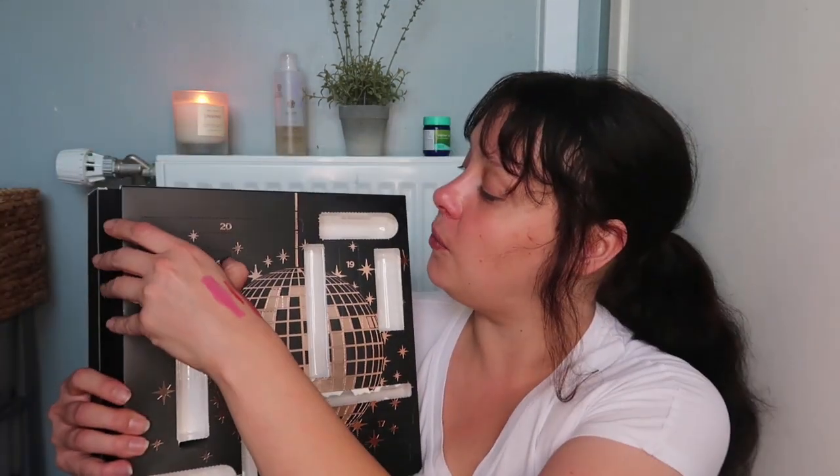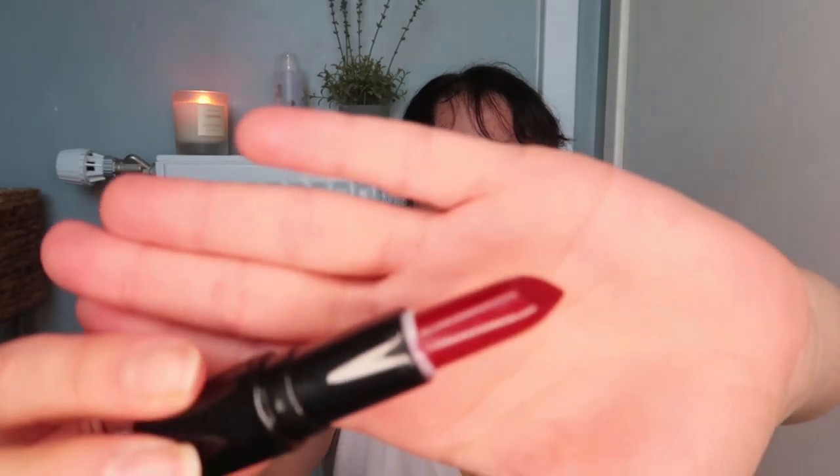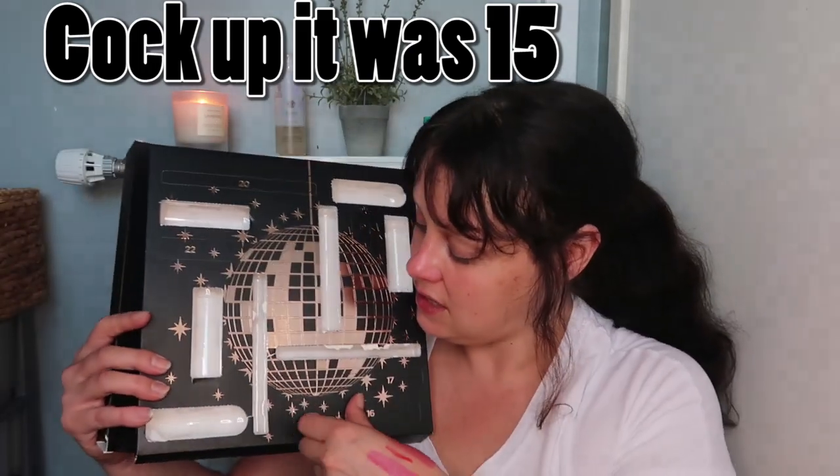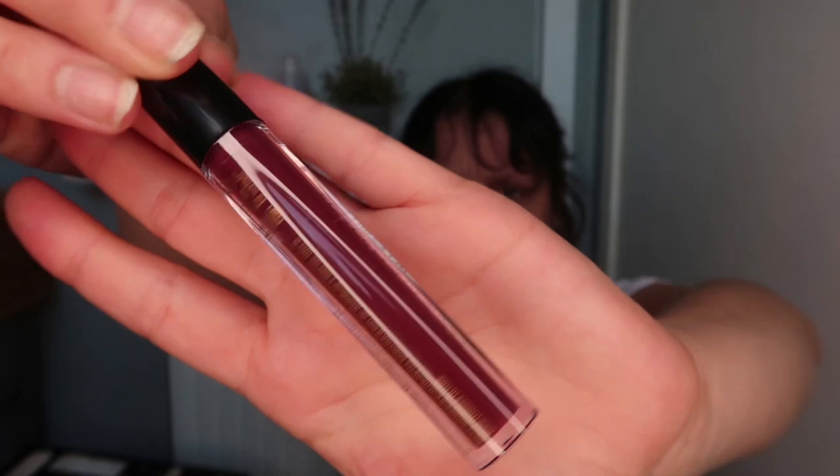Let's move on to fourteen — I can tell it's a stick lipstick. This is in the shade Seduce. Oh, that is another really nice shade — I am absolutely loving this box, I'm not even joking. That is another really nice shade, just over a pound an item. We're on sixteen — I can just tell by the shape this will be a liquid lip. This is a really nice shade — quite a purple, but not a really bad purple, it's got a slight purple hint. This is called Recollect.